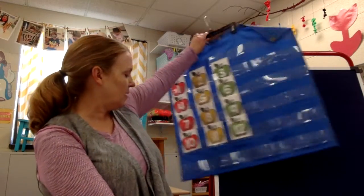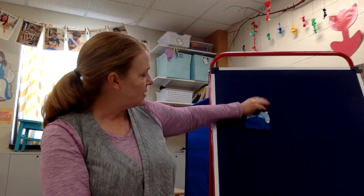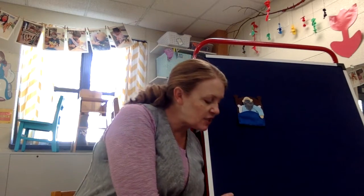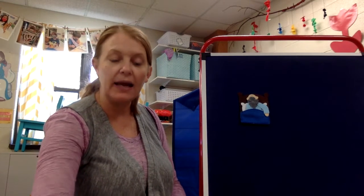I'm going to put my pocket chart away and I want to tell you a story that comes from the Bible. The Bible has two parts — one part is called the Old Testament and one part is called the New Testament. Right at the beginning of the New Testament that was when Jesus was born, so the stories in the New Testament are the ones that Jesus is in. This is a story from the New Testament and it's about Jesus and his friend. His friend's name is Lazarus.